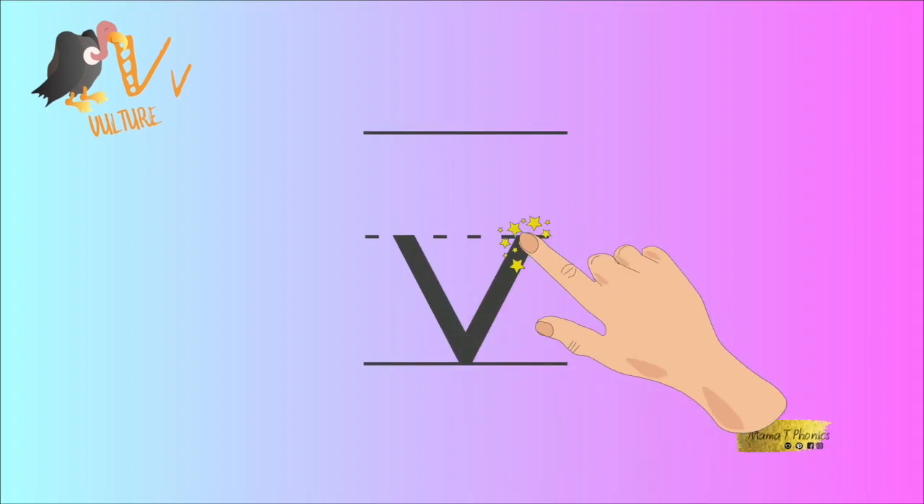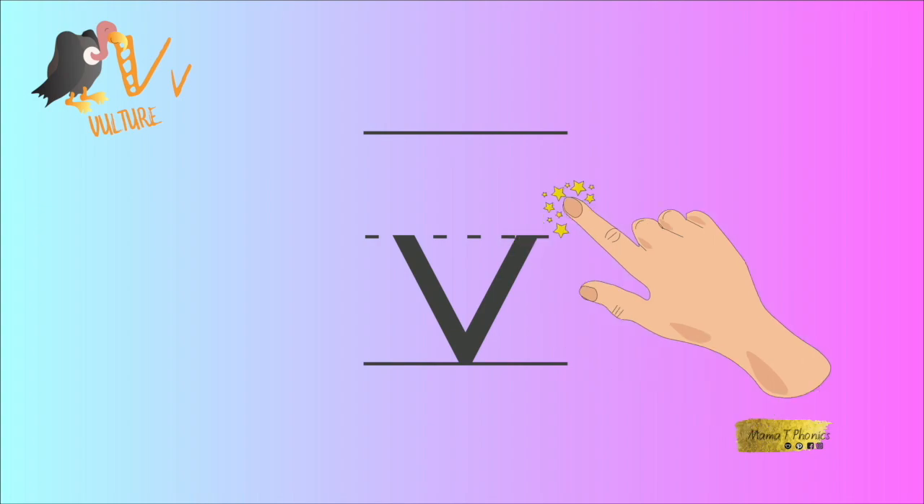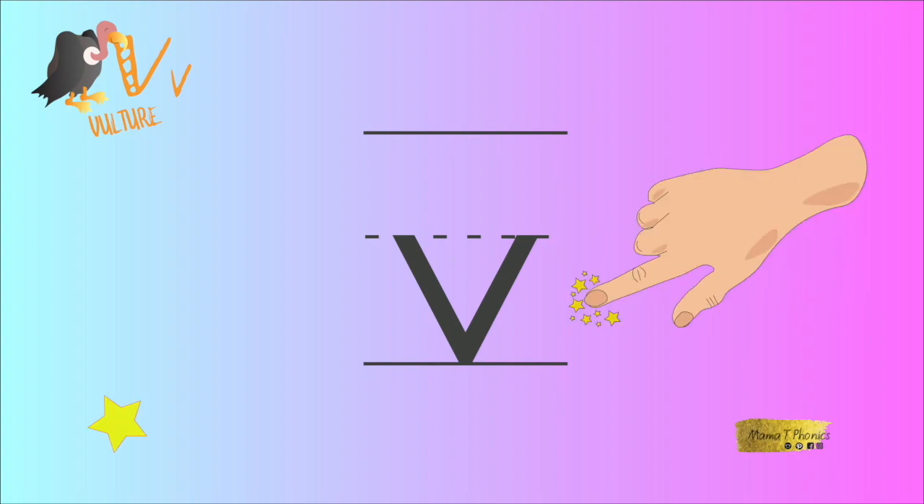Excellent! You can also make this shape with your hand — do it now. Well done! You have earned yourself a gold star.